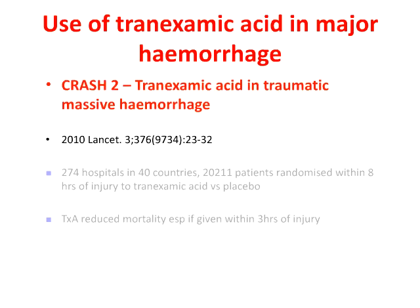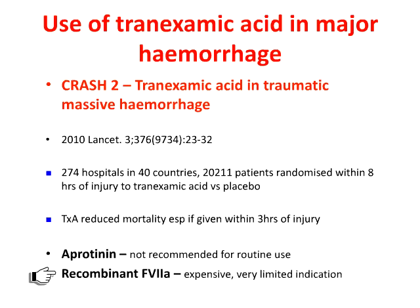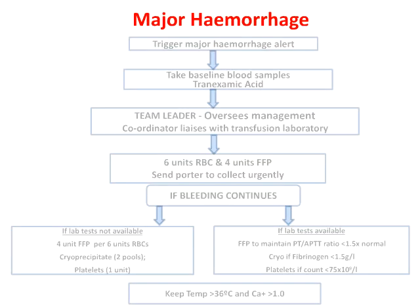The use of tranexamic acid in major hemorrhage should not incur too much debate. We should all be aware of the CRASH-2 study — a very large study in 40 countries with 20,000 patients — which clearly shows that tranexamic acid given early for traumatic hemorrhage saves lives. Tranexamic acid may also be useful in other clinical settings. This is certainly not the case for recombinant Factor VIIa, which is terribly expensive. Despite a plethora of publications, there are concerns about its clinical use and safety, and there is very limited indication for its use.